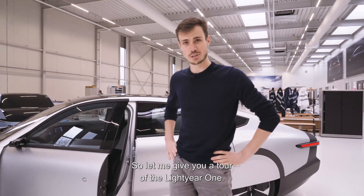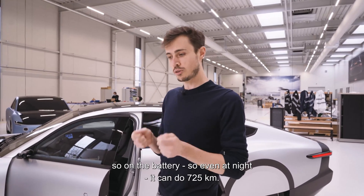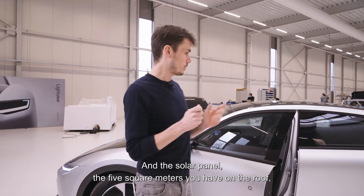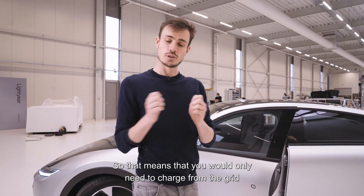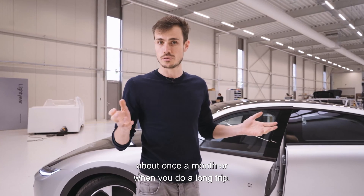Let me give you a tour of the Lightyear One — it is the first long-range solar car. On the battery alone, even at night, it can do 725 kilometers. The five square meters of solar panels on the roof bring in three quarters of the energy you need during the year, meaning you only need to charge from the grid about once a month.